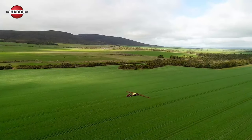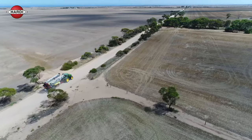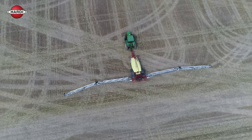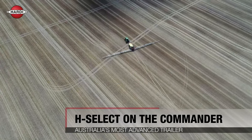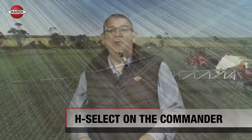The Hardy Commander is widely considered as the premium trailed sprayer. The Commander family offers tank sizes from 6,500 to 10,000 litres and booms as wide as 52 metres. With application technology becoming a must-have on self-propelled sprayers, Hardy Australia is about to claim another first by bringing its H-Select application technology to the Hardy Commander sprayer family. This move represents a significant step forward in the trailed sprayer segment.